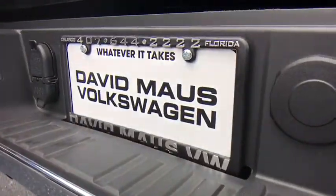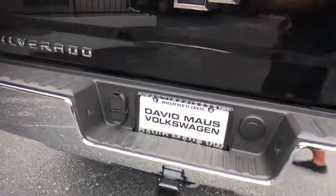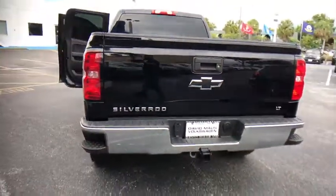Floor mat. Four wheel disc brakes. Aluminum wheels. Cruise control. AM FM stereo radio. Passenger airbag. Power windows. CD player. MP3 player.